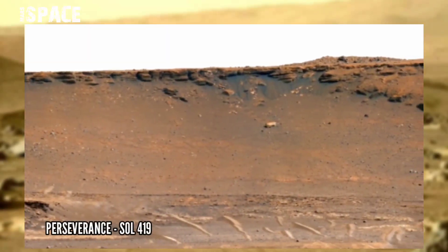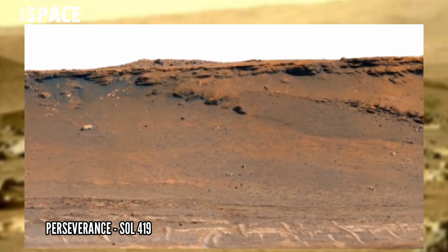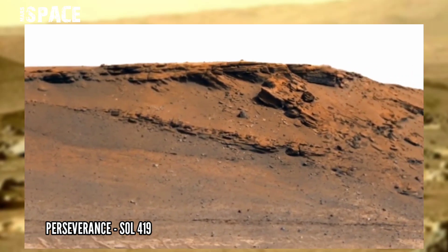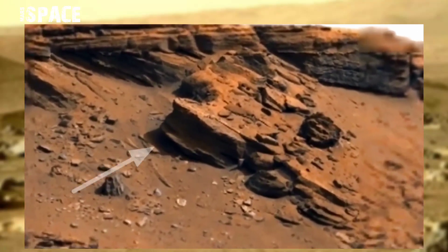This image was captured with Mastcam-Z. Mastcam-Z is a pair of cameras located high on the rover's mast, onboard NASA's Mars rover Perseverance. On Sol 419 of its mission, over a Martian mountain, the rover found this amazing object.